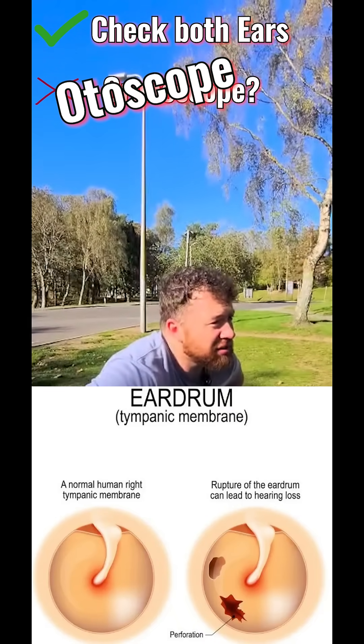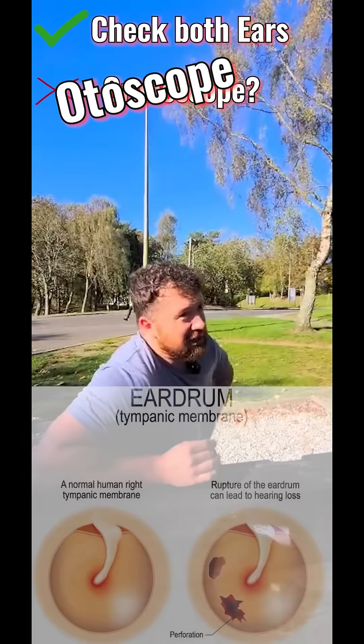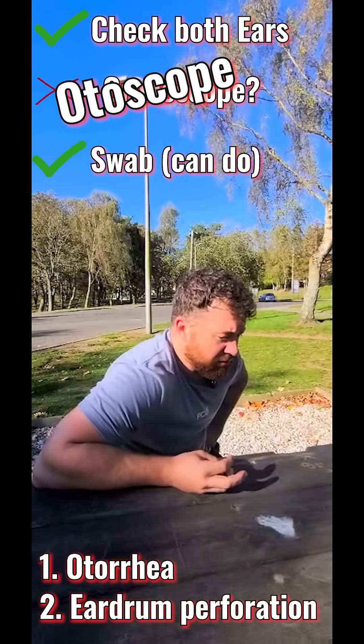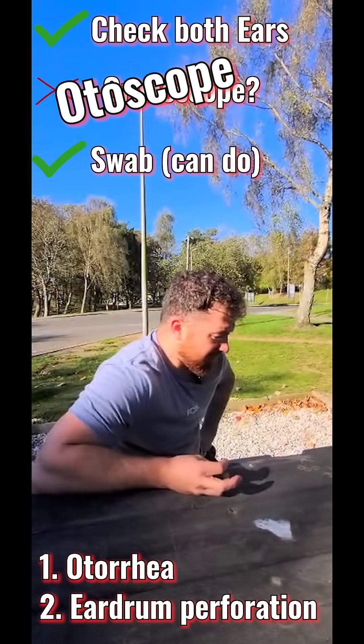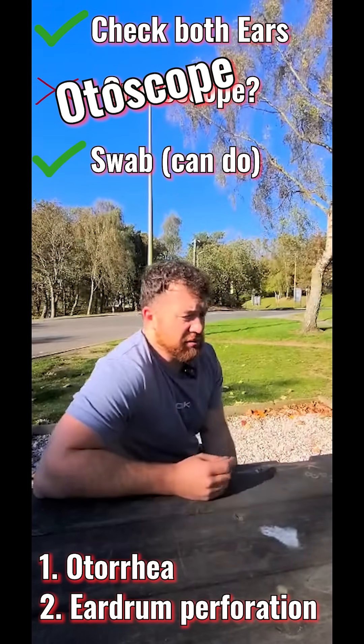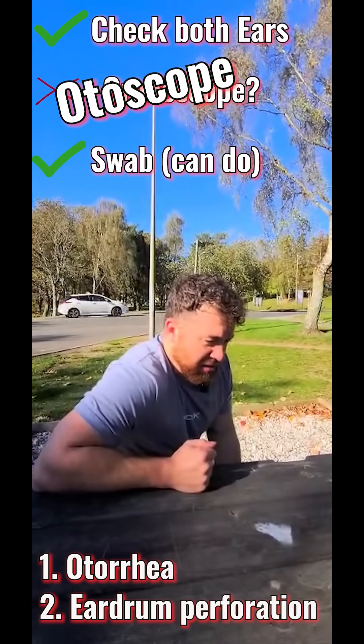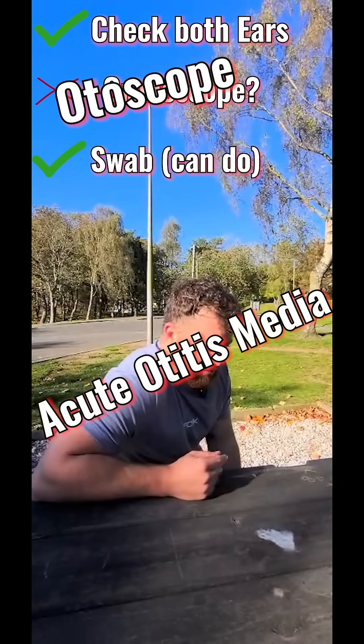It is perforated. In that case, I'm going to take a culture from the pus and find out if there's an infective agent. But before taking the pus, what is the most likely diagnosis? Acute otitis media.